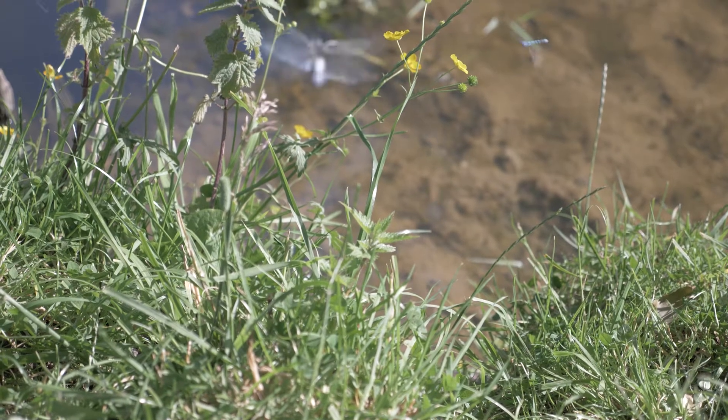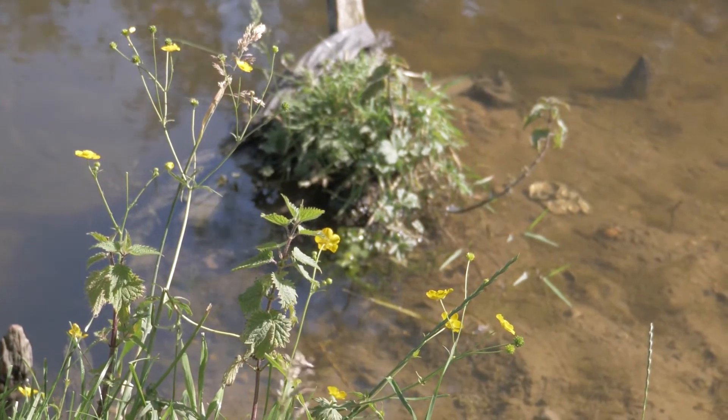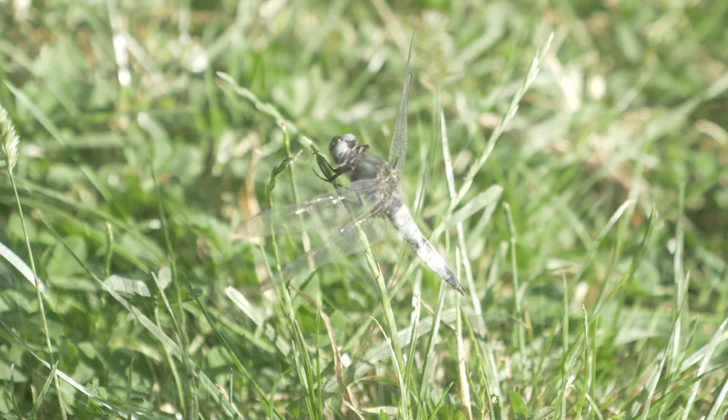A familiar sight along the riverbank at this time of year are dragonflies and damselflies. Dragonflies and damselflies belong to the Odonata, meaning tooth jaw, and are thought to be some of the first flying insects found on Earth. Today there are around 5,500 species worldwide, with at least 50 found here in the UK.